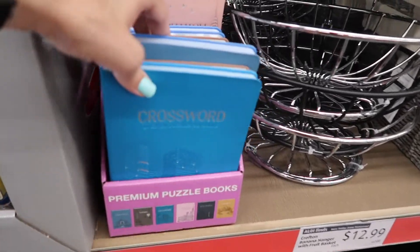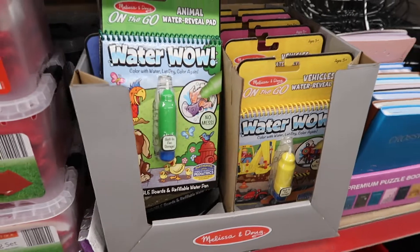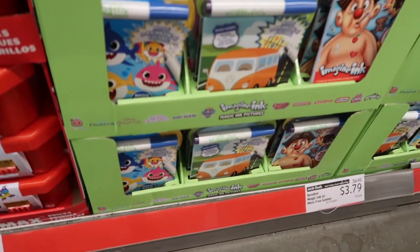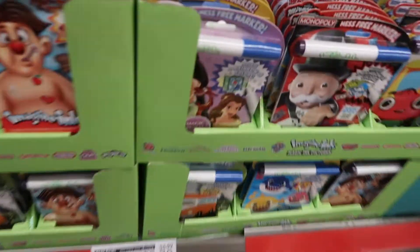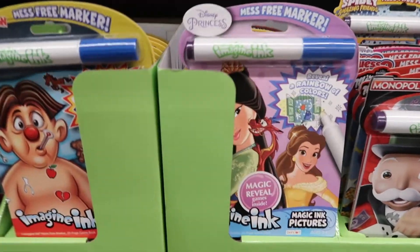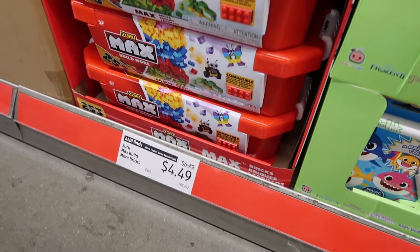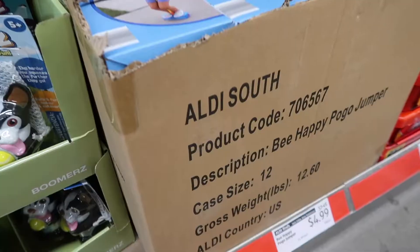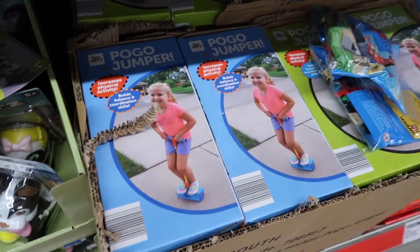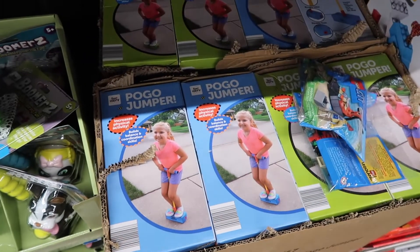Then they have some crossword puzzles — I don't see a price for those. They have these Melissa and Doug toys on sale for $3.79, all different ones. I see a Disney one over here — we always like getting our Disney. Some Legos over here for $4.49, that's a really good price. They have these little pogo sticks for $4.99. Fun fact: when I was in sixth grade, I was in the local newspaper for setting the record for jumping on the pogo stick.